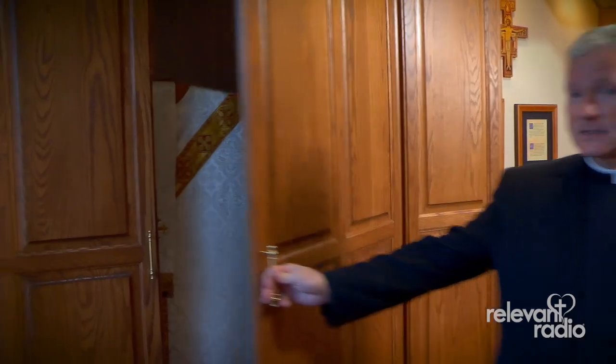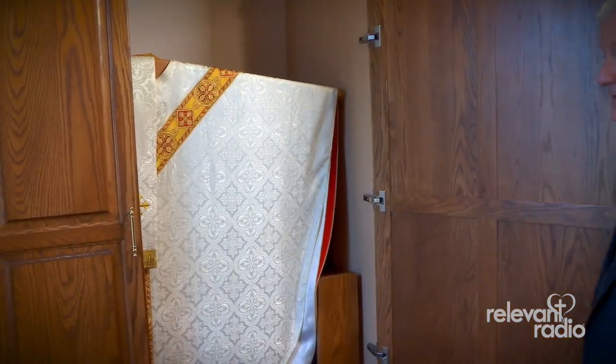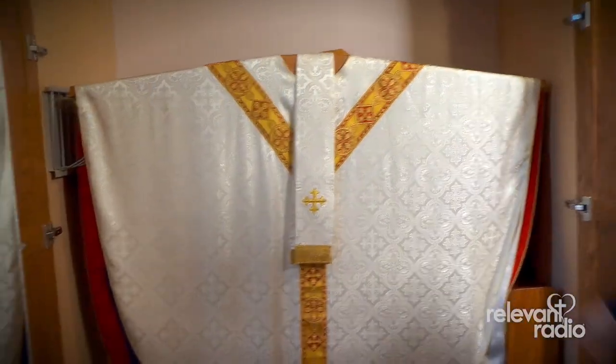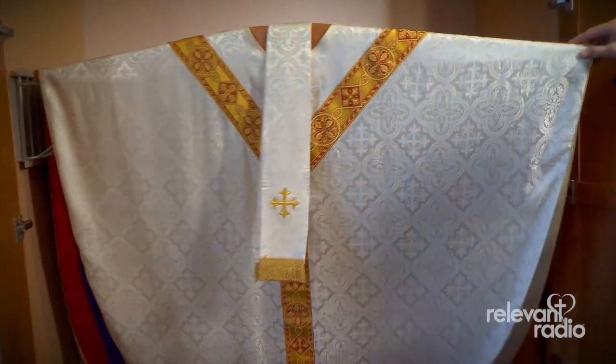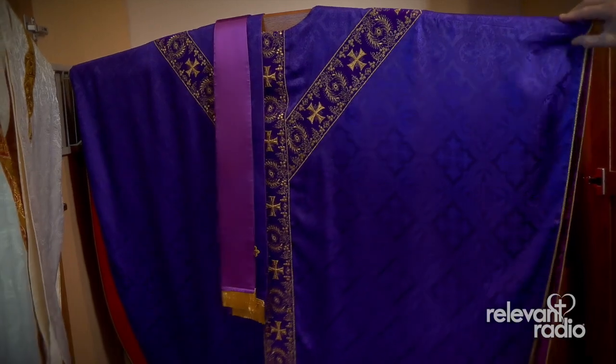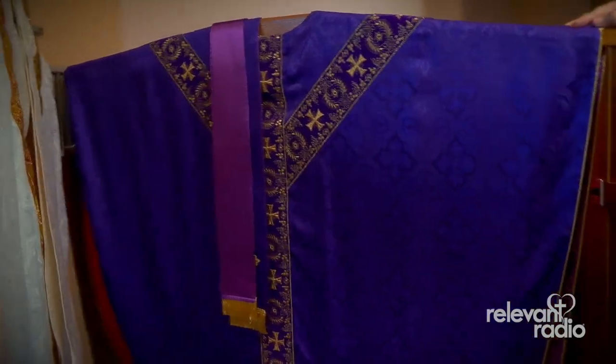You see this beautiful wooden case here — the millwork? Inside here, we have the sacred vestments that the priest uses when he celebrates Mass. We have a white one for days of rejoicing, and a purple vestment — that's called a chasuble — for Lenten and Advent.